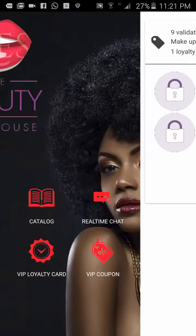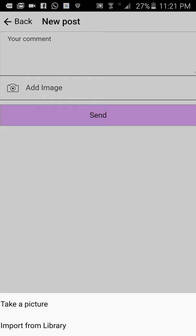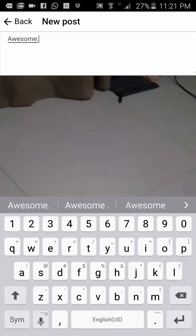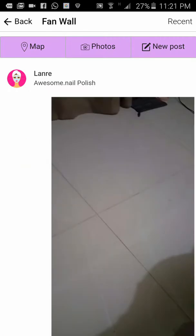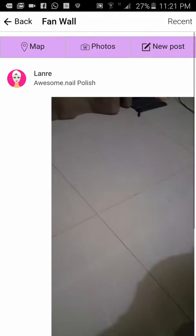Beauty tips are there. Now let's look at the fan wall. When I'm logged in, I can do a new post, add an image, or take a picture — for example, a picture of the floor. I post it with a caption like 'nail polish,' and send it. My post is now on the fan wall. Other people can see it and like it, just like on Instagram, right inside the app.